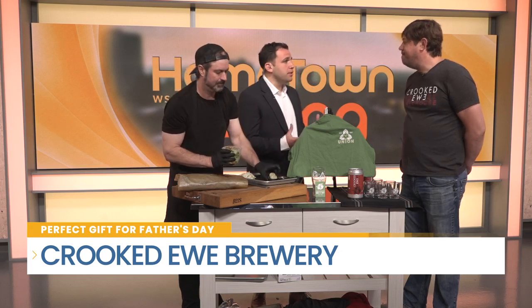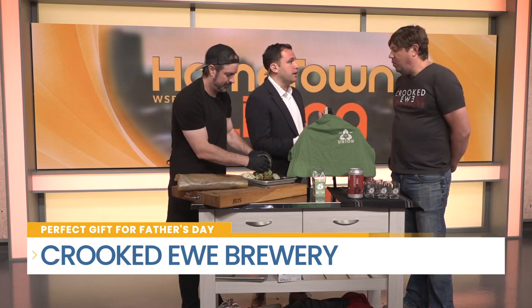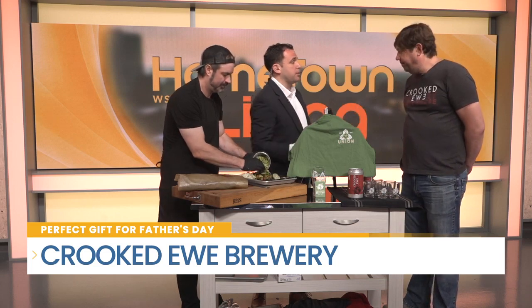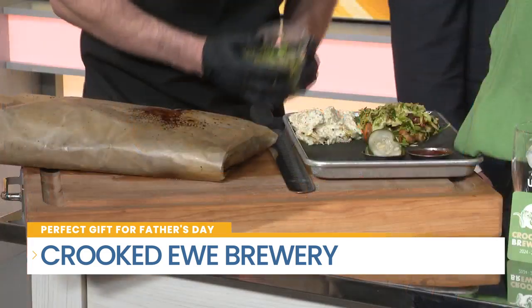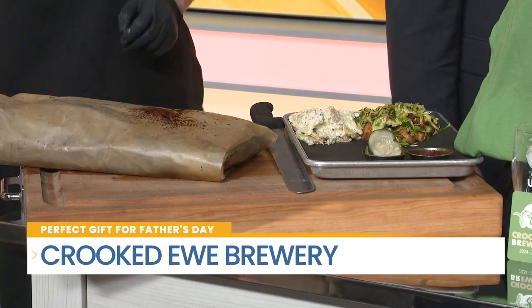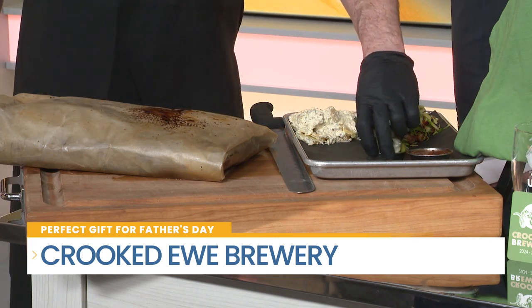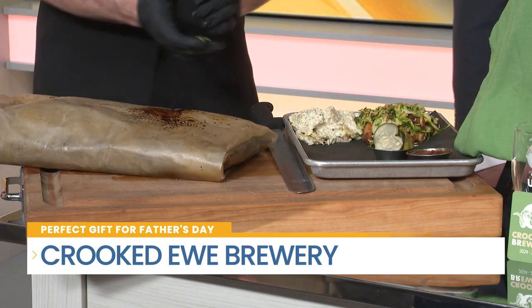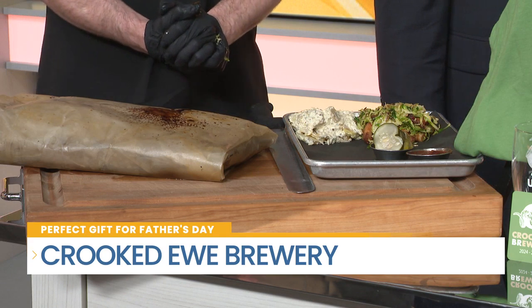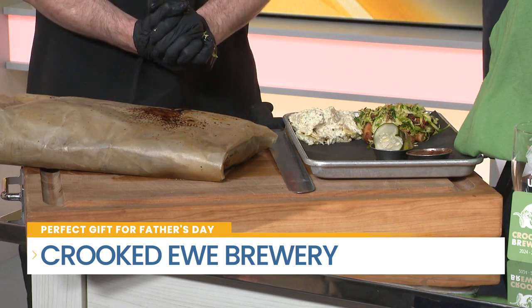Father's Day is coming up, and you guys offer takeout options as well. What's that process like if you want to maybe cook at home? Absolutely. On our website, CrookedU.com/FathersDay, you can pre-order whole briskets, half briskets, or brisket by the pound. We also offer pork shoulders, Texas hot links, and you can also get beers filled up so it's ready to go when you show up.